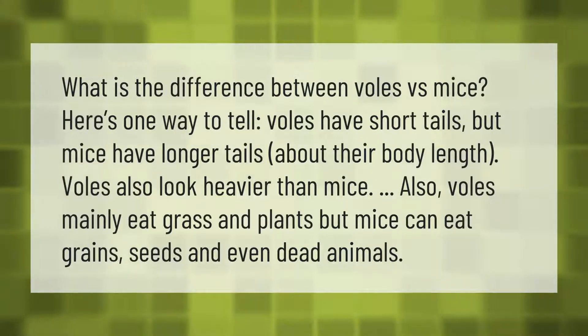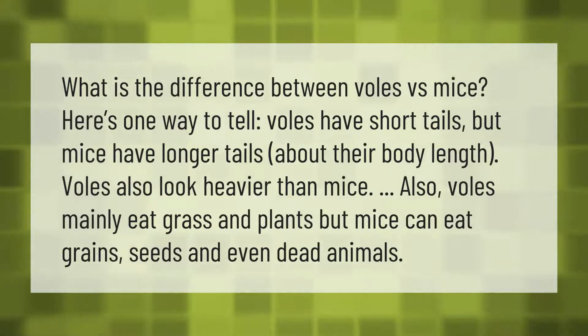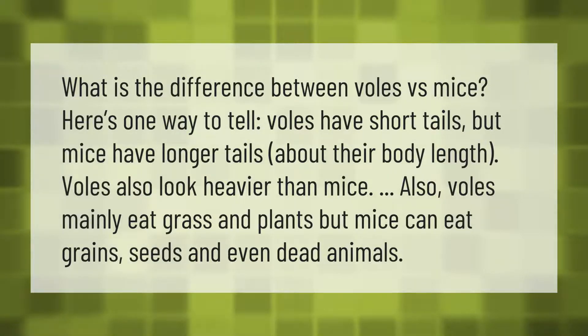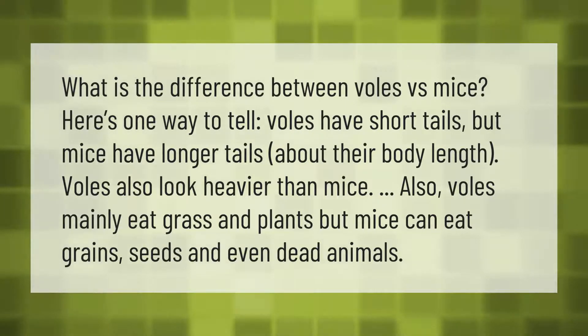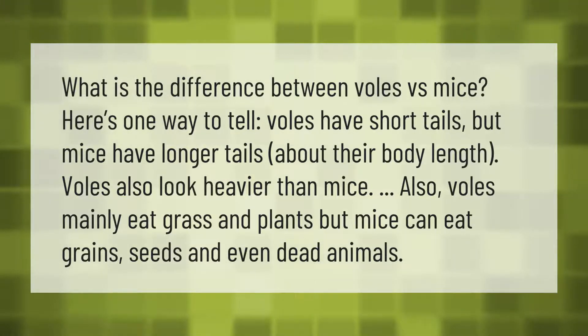What is the difference between voles versus mice? Here's one way to tell: voles have short tails, but mice have longer tails about their body length. Voles also look heavier than mice. Voles mainly eat grass and plants, but mice can eat grains, seeds, and even dead animals.